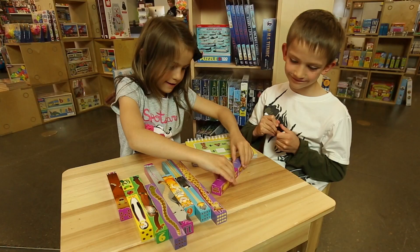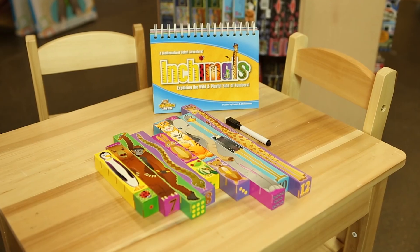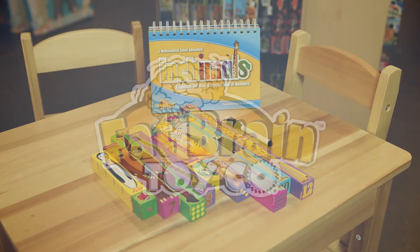The possibilities are endless. Recommended for ages 3 and up. Any way you count it, Inchimals is a mathematical safari adventure. From Fat Brain Toy Co.